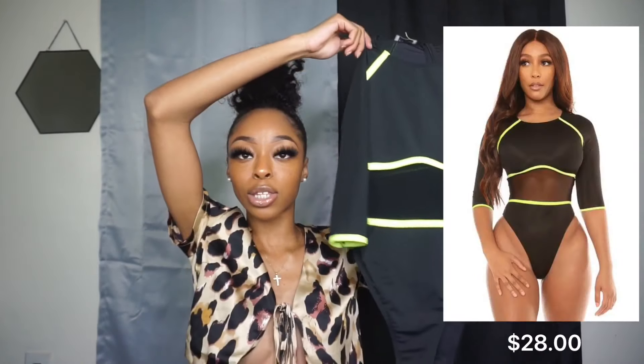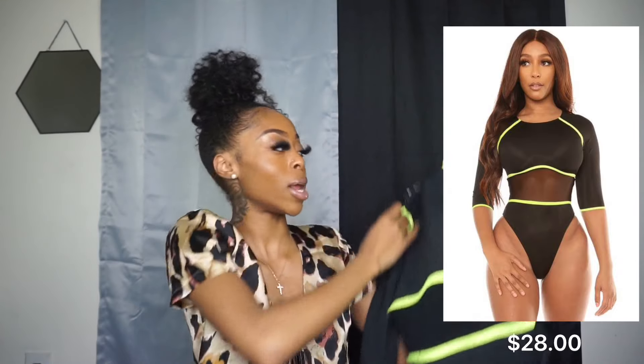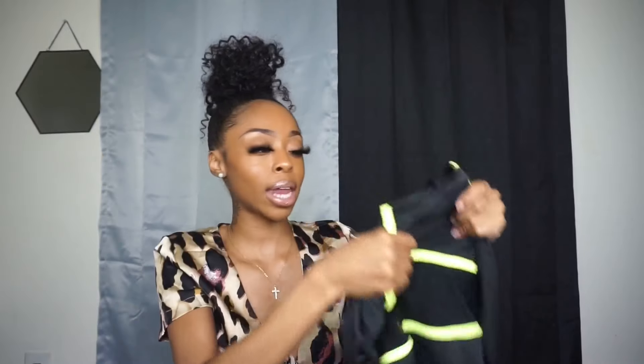So this is the next bathing suit — it is another one-piece, super cute. When I tell y'all this is so bomb and it fits me so well. I also got this in an extra small. It is black with neon yellow detailing and it's super cute. It also has a mesh panel detailing right here that goes all the way around the swimsuit. This is also the back of the swimsuit. Like I said, this could honestly be worn as a bodysuit — no padding, but the quality is amazing.